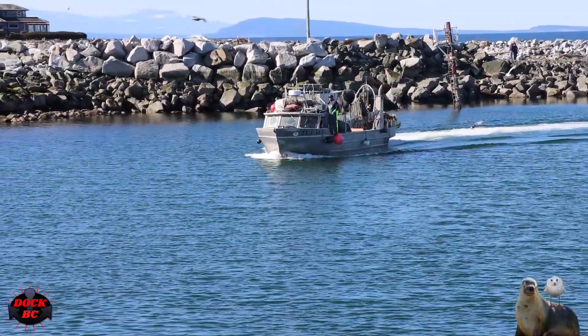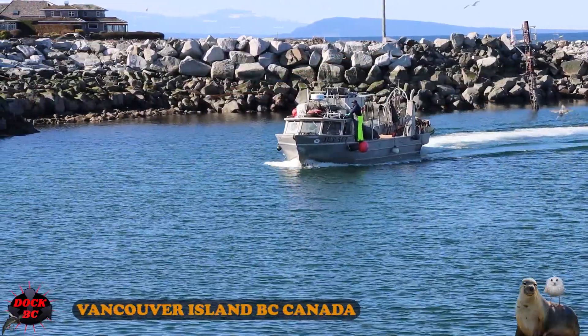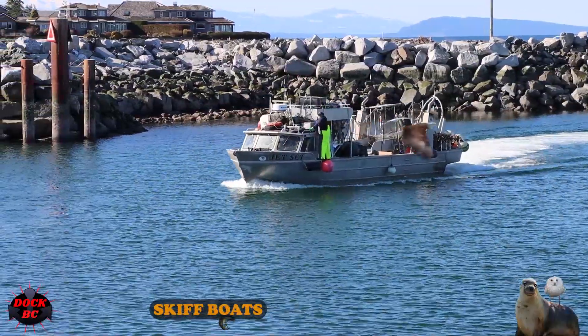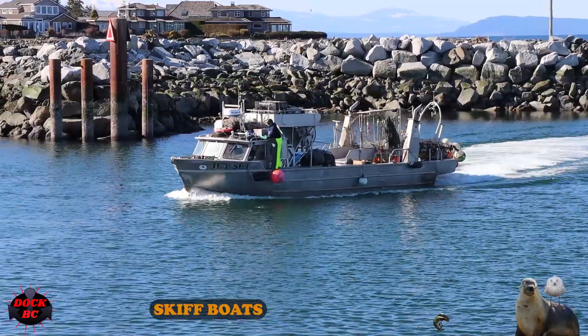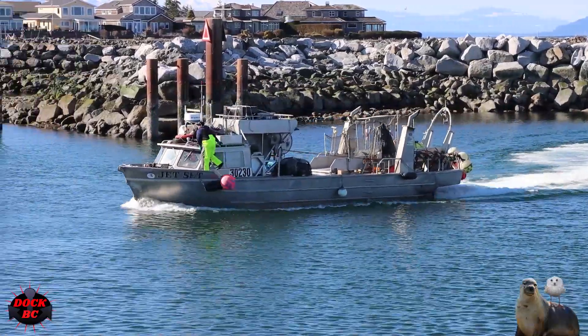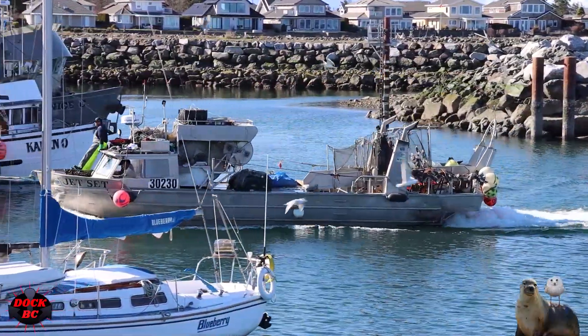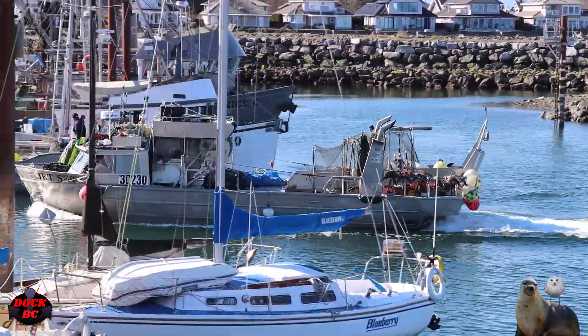Take a look at this nice looking boat — I wouldn't mind having this one sitting on my driveway. The name of this boat is called the Jet Set. The length of this one is 40 feet, the beam is 12 feet, and the registered tonnage is 19,780 pounds.